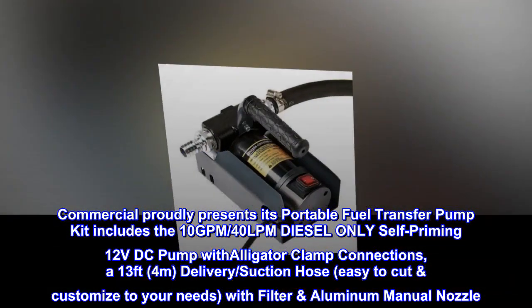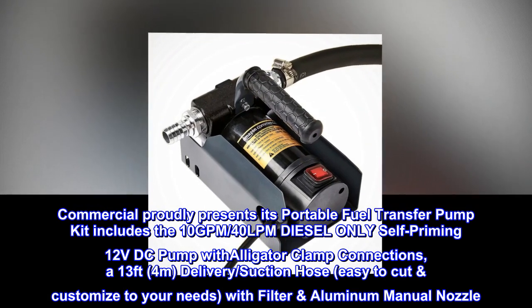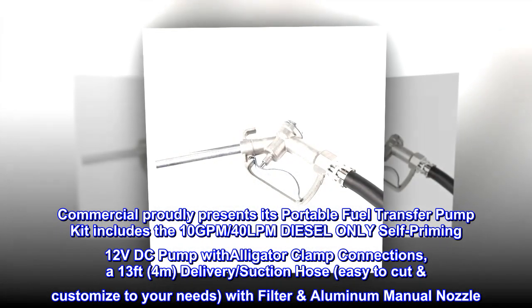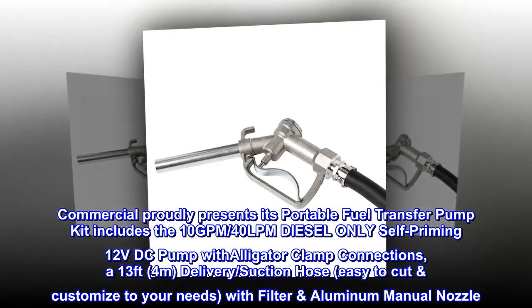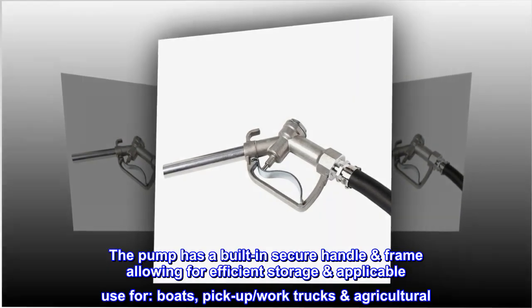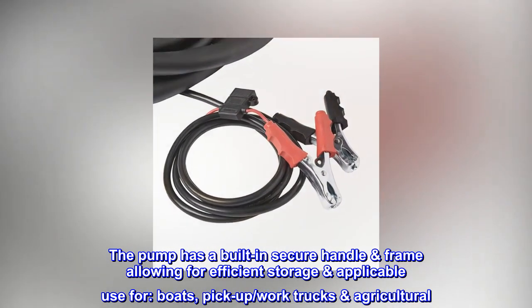The portable fuel transfer pump kit includes the 10 GPM, 40 LPM diesel-only self-priming 12 VDC pump with alligator clamp connections, a 13 ft (4M) delivery suction hose, easy to cut and customized to your needs, with filter aluminum manual nozzle. Applicable for use on boats, pickups, work trucks, and agricultural equipment.